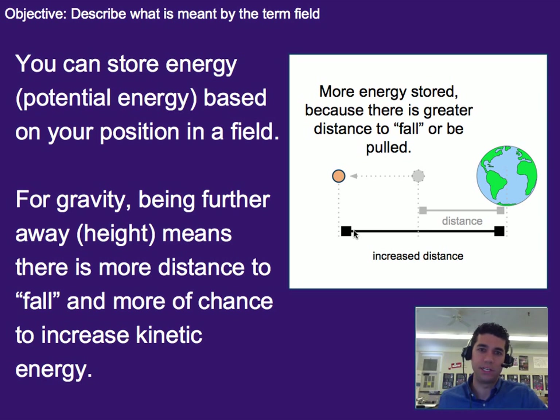Now, unlike gravitational fields where everything was just an attractive force, we have to account for the fact that magnets and charges can also be repelling as well. So we're going to start with similar situations to gravitational field, which is where we're going to have an attractive force.